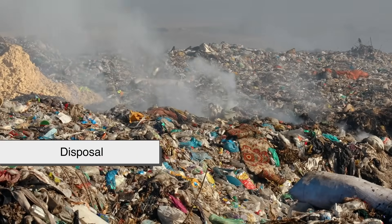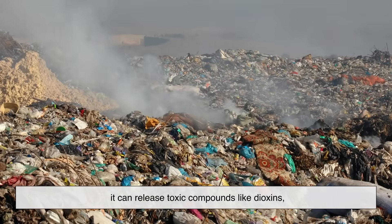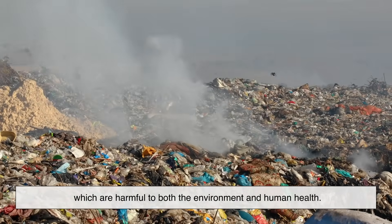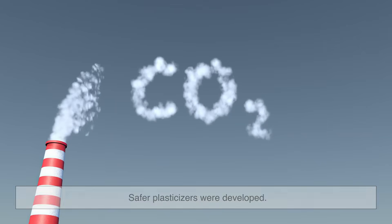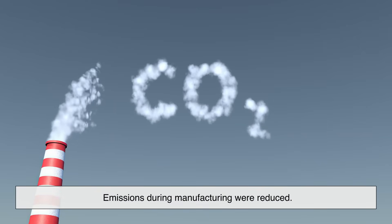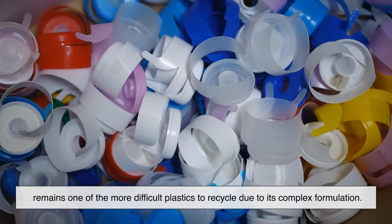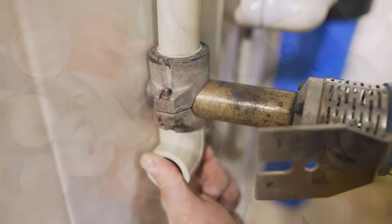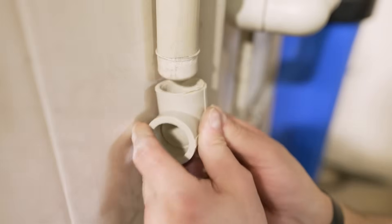Then there's the issue of disposal. PVC doesn't biodegrade, and when it's burned, it can release toxic compounds like dioxins, which are harmful to both the environment and human health. These issues led to tighter regulations and spurred a wave of innovation in the industry. Safer plasticizers were developed, emissions during manufacturing were reduced, and recycling systems began to emerge — although PVC remains one of the more difficult plastics to recycle due to its complex formulation. Still, these efforts have allowed PVC to remain viable in a more environmentally conscious world.